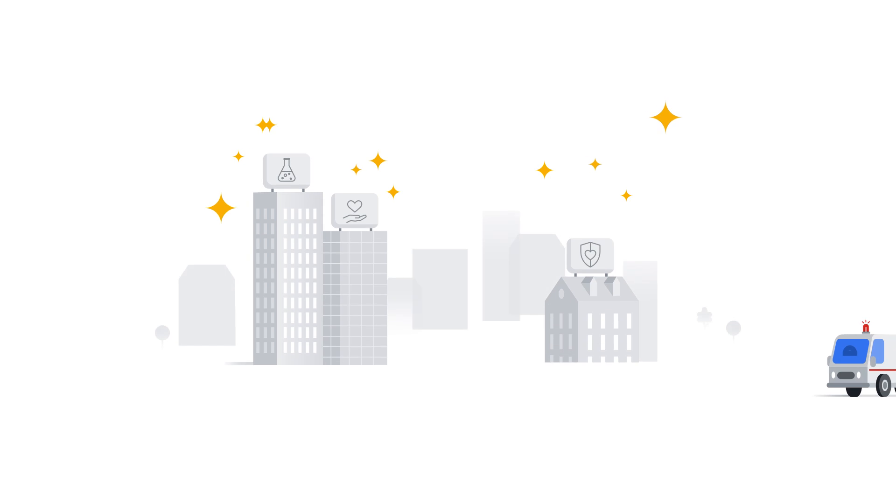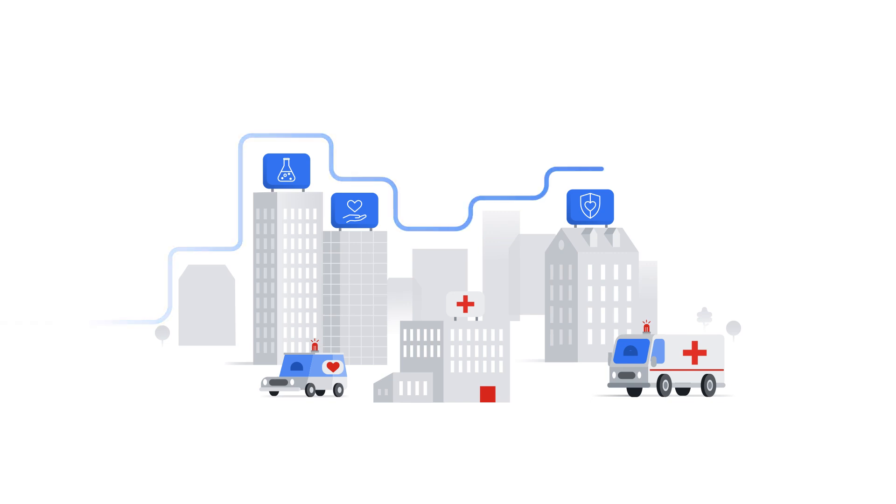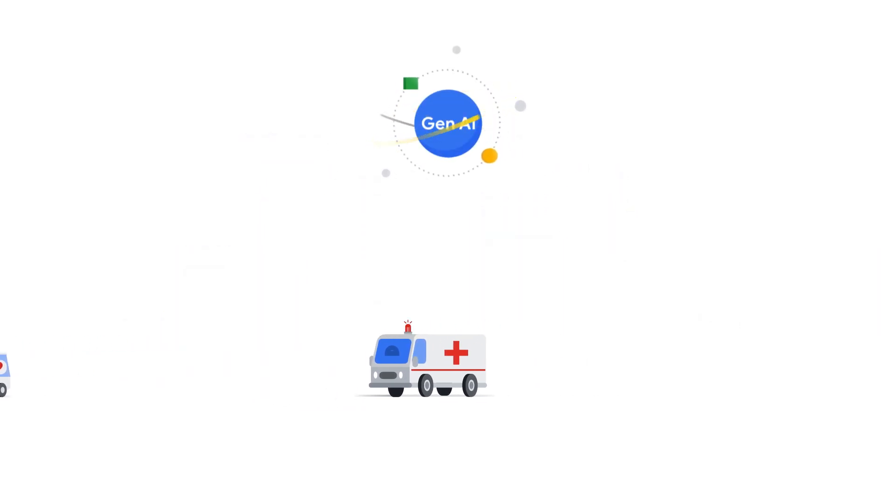What if I told you there was a new partner in every medical facility across the globe? One that could revolutionize the way we diagnose, treat, and even predict diseases? That's not a hypothetical, because that partner is Generative AI, and it's reshaping the healthcare landscape.